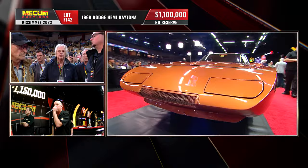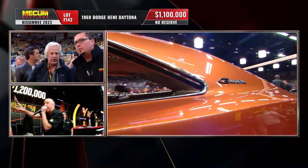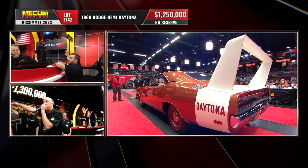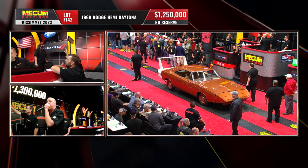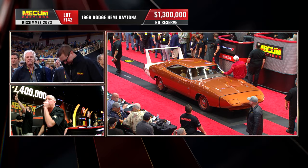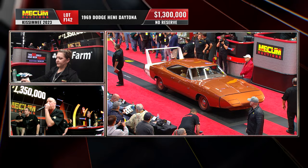Wow. Bidding opens strong and climbs quickly past $1.2 million. The auctioneer calls: 1.2 — no, 1 — 1.50 — there it goes — 1,250,000 — 1,300,000. Wrong way! 1.3 million! 1,000,003! Toss it a million three, baby.